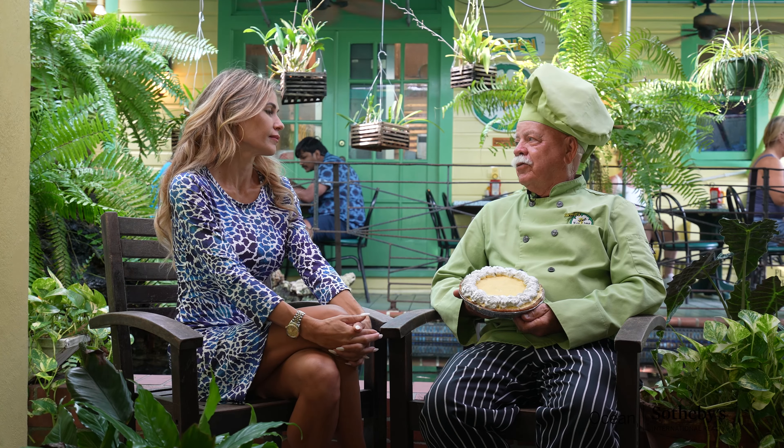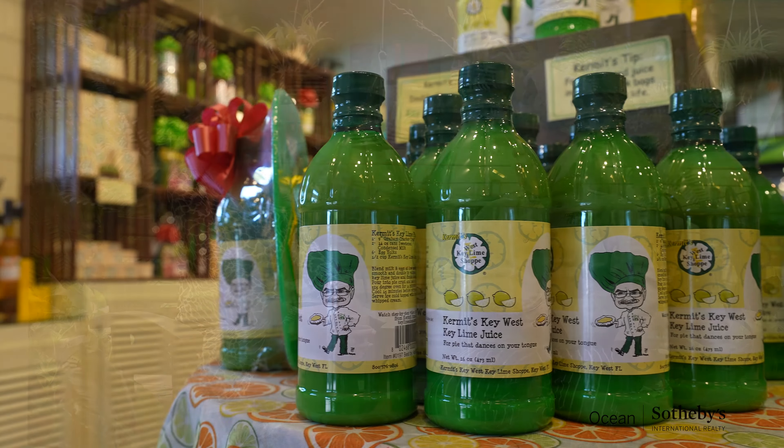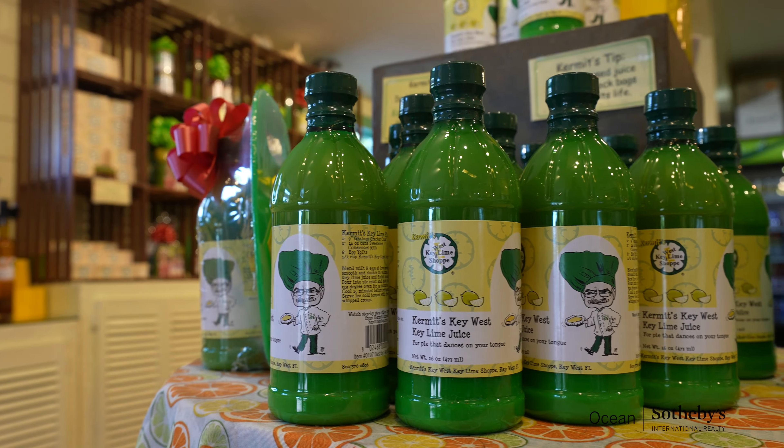What makes your pies so different from the other key lime pies that you can get here in Key West? Well, it's an authentic old-fashioned recipe that my grandma had picked up when she was down here. It's real key lime juice, which is the most important thing, eggs, and milk.